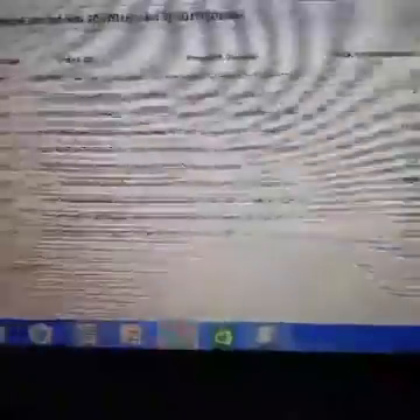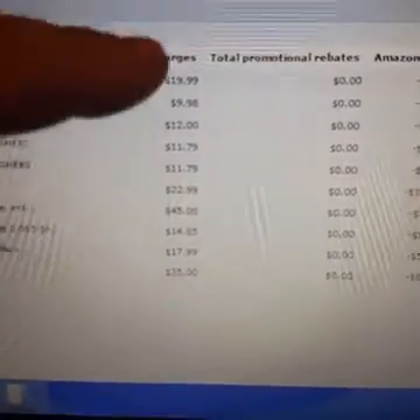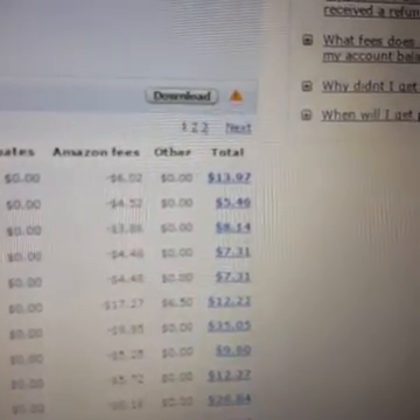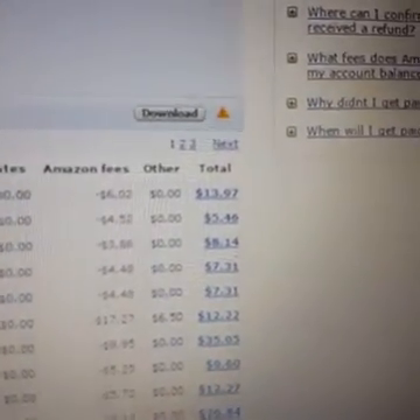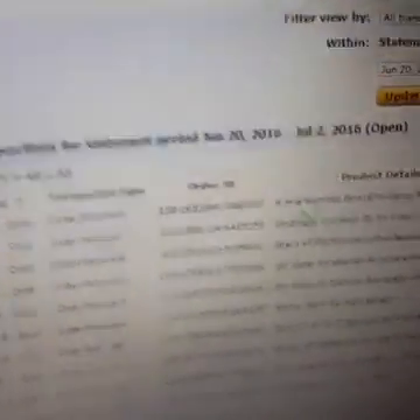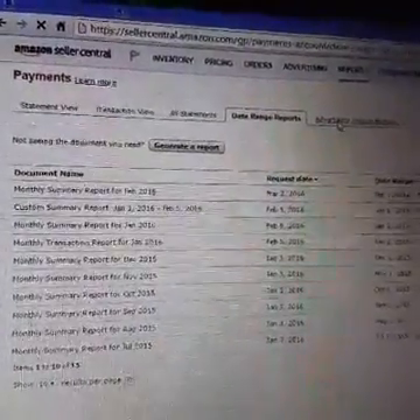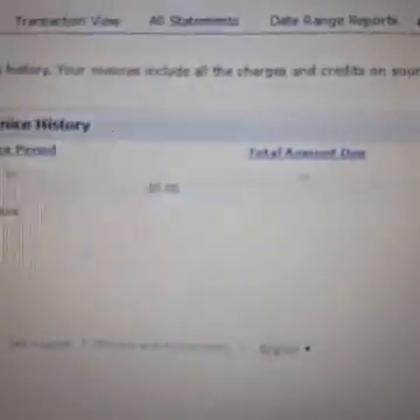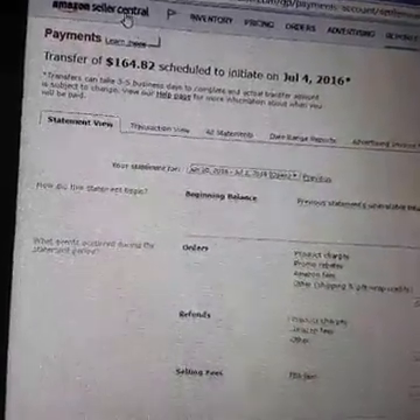Here's some stuff I just sold recently. Arm & Hammer Odor: $20, Amazon fee was $6.02, so they sent me $13.97. I remember that product — I created a bundle of two items that were $1 each, so my cost was $2. That's about a $12 profit right there. Advertising: zero. I spend zero dollars on advertising. This is just something I started a couple months ago and I'm having fun with it and earning some money.